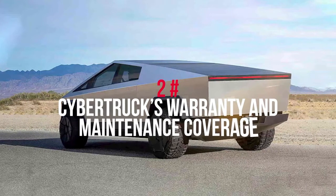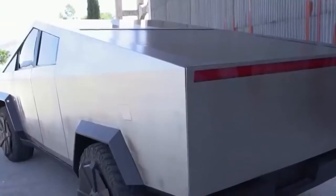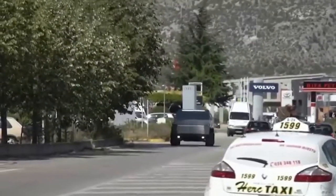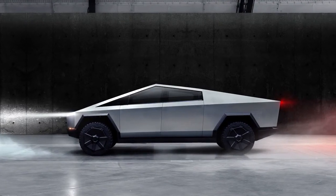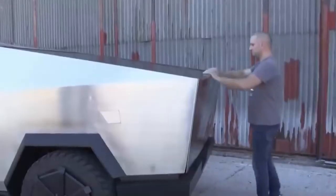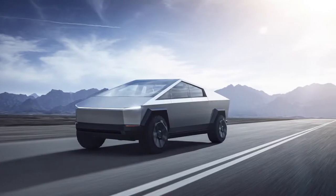At number 2: Cybertruck's warranty and maintenance coverage. Tesla will provide a comprehensive warranty on its models, though it will not include complimentary maintenance. The limited warranty covers 4 years or 50,000 miles, while the powertrain warranty covers 8 years with no mileage cap.